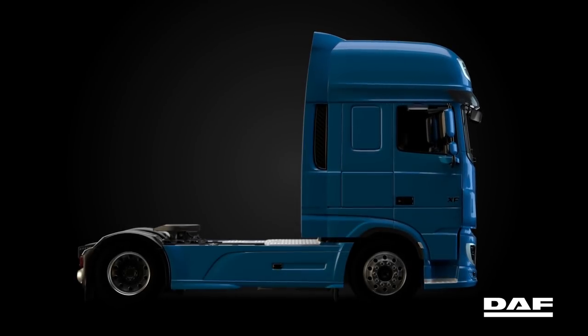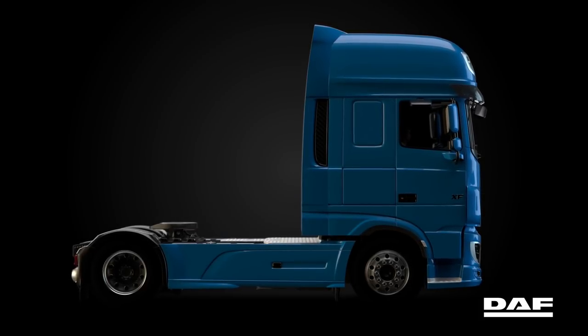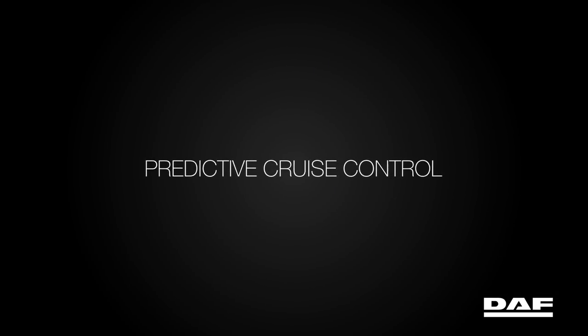Driven by our DAF transport efficiency philosophy, we have reinvented the CF and XF to deliver pure excellence. This truck is equipped with PCC, short for Predictive Cruise Control, one of DAF's fuel-saving innovations.